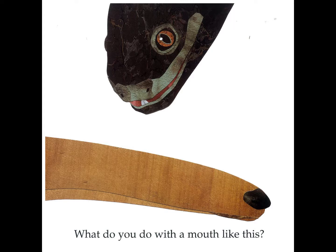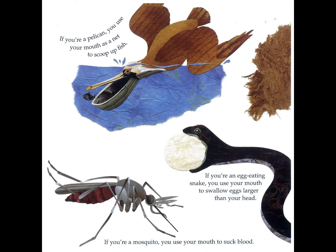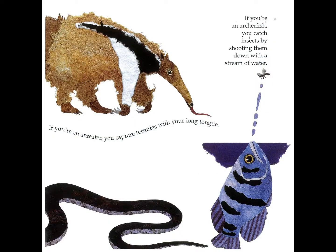What do you do with a mouth like this? If you are a pelican you use your mouth as a net to scoop up fish. If you are a mosquito you use your mouth to suck blood. If you are an egg eating snake you use your mouth to swallow eggs larger than your head. If you are an anteater you capture termites with your long tongue. If you are an archer fish you catch insects by shooting them down with a stream of water.